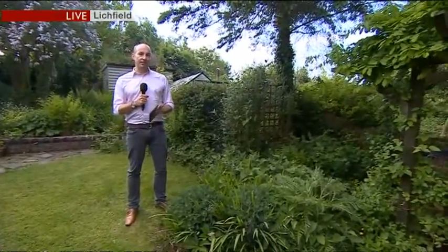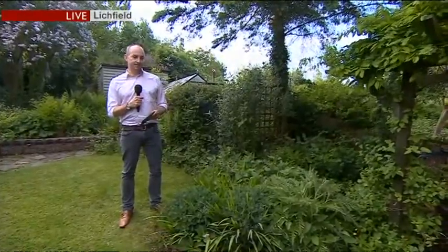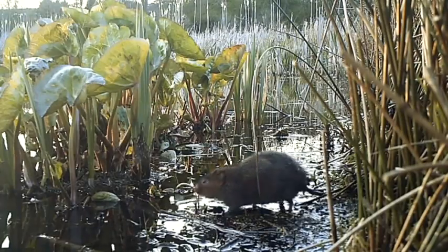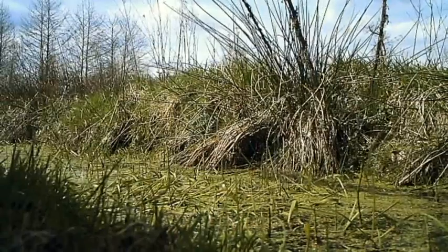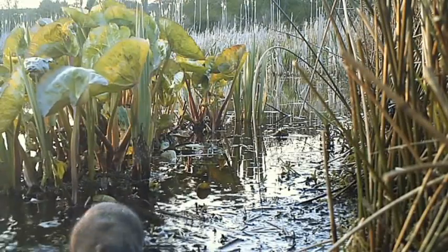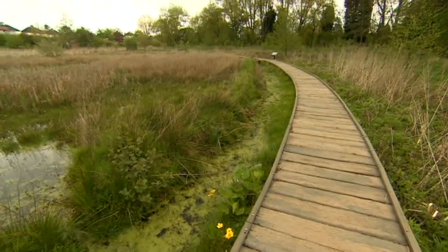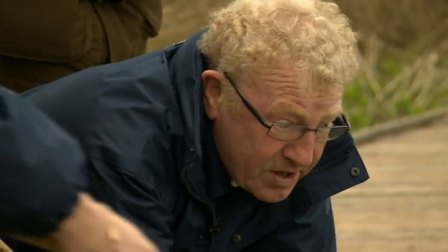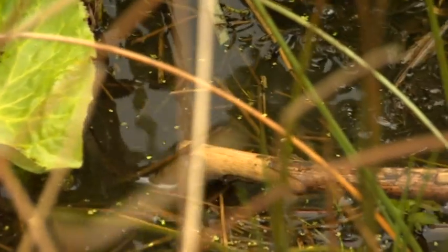They've had a tricky couple of years but things might be improving. It's not easy being a water vole. Populations have crashed as many ended up being a tasty meal for ravenous mink. But in one small part of the Midlands they're staging a comeback, and Warwickshire Wildlife Trust is teaching a new generation of volunteers how to spot one of our shyest mammals.